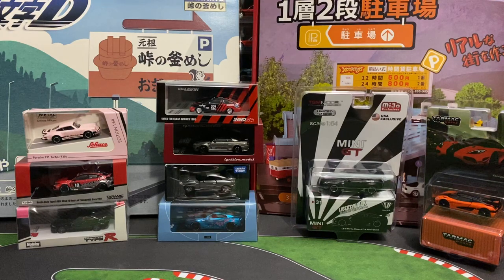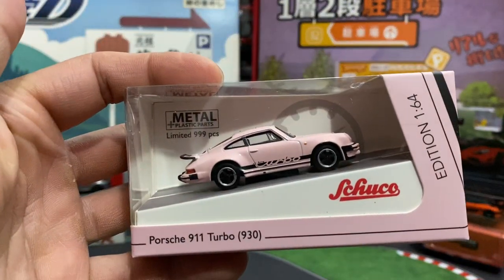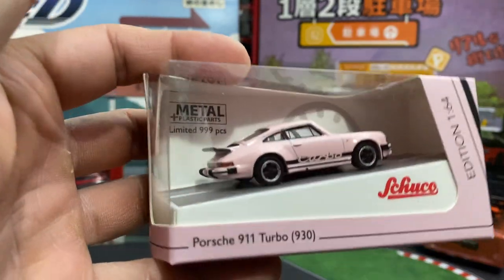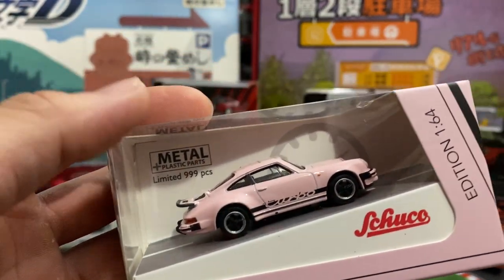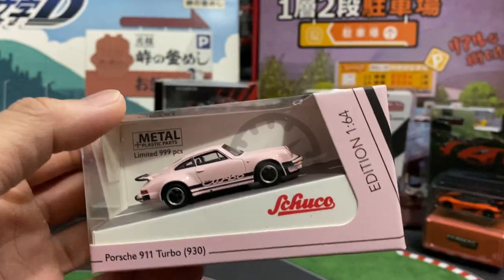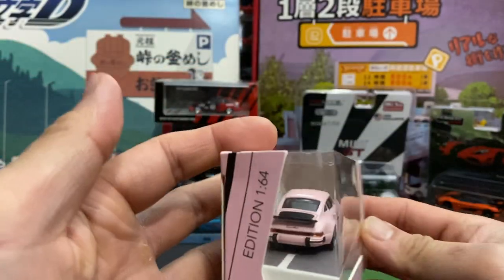So let's just get into this. Porsche 911 Turbo — nice pink one, limited to 99 pieces. I went to 1/64 scale. We're not gonna crack anything open in this video — I just want to show you guys the mail call.